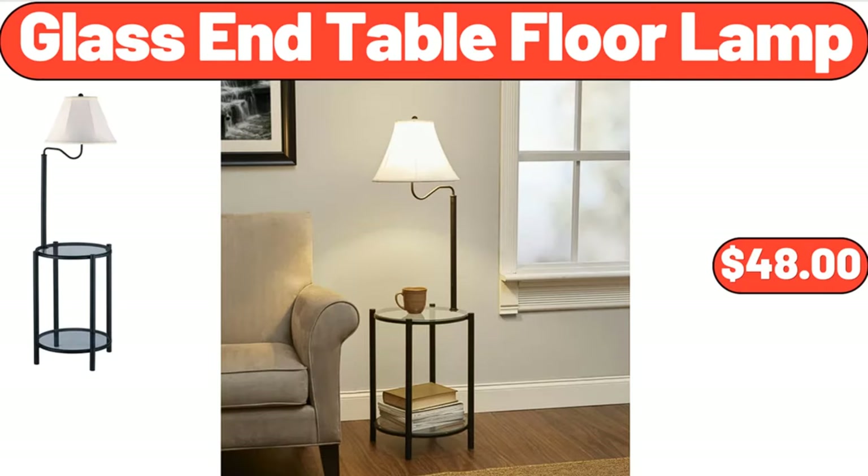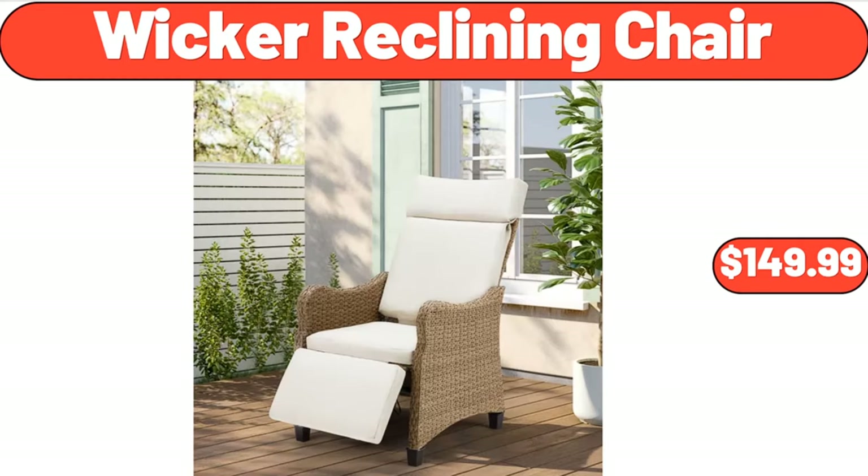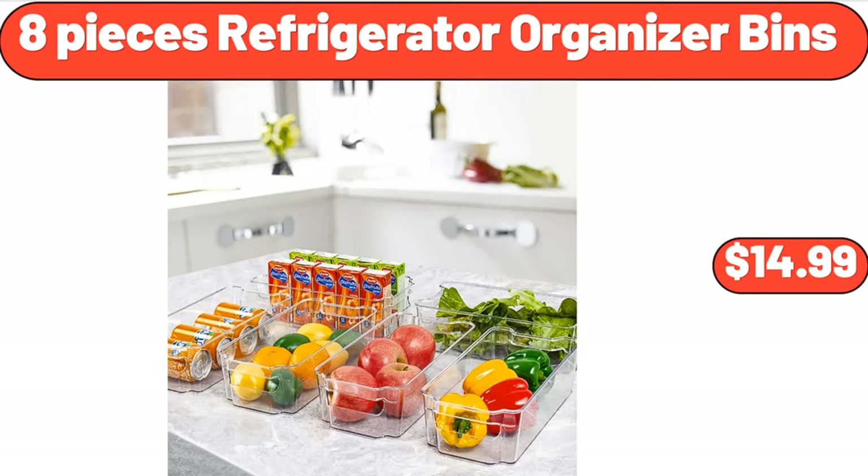Glass End Table Floor Lamp, $48. Wicker Reclining Chair, $149.99. 8 Pieces Refrigerator Organizer Bins, $14.99.